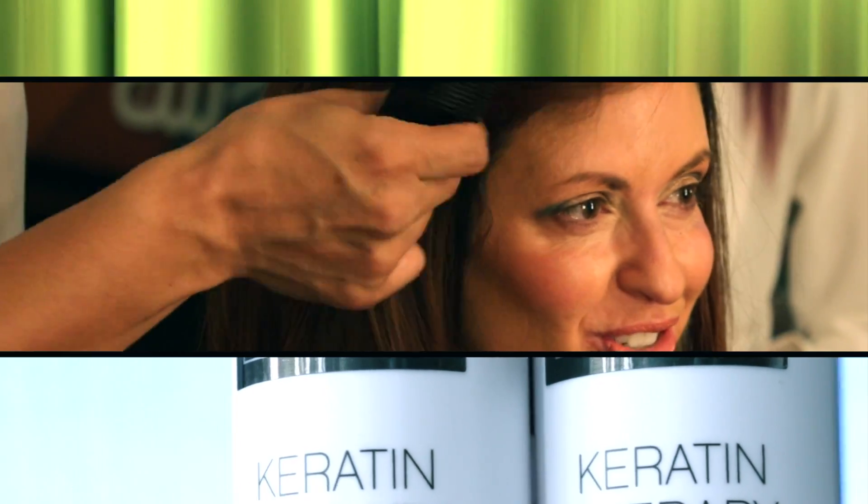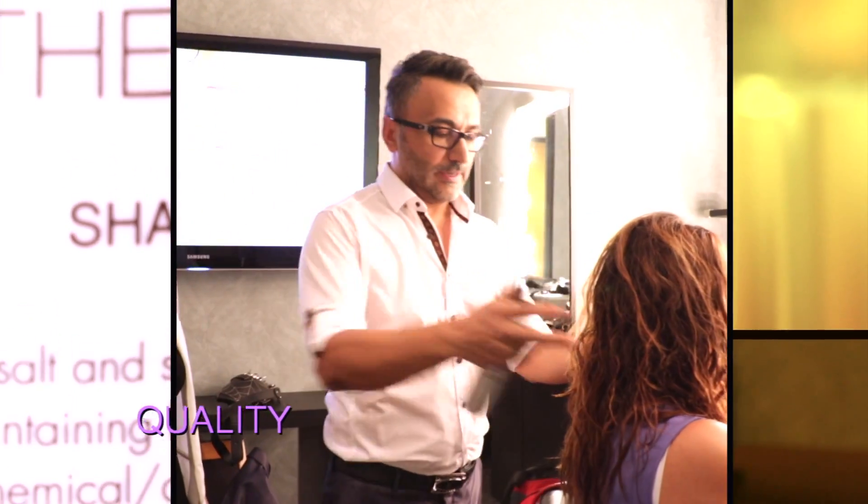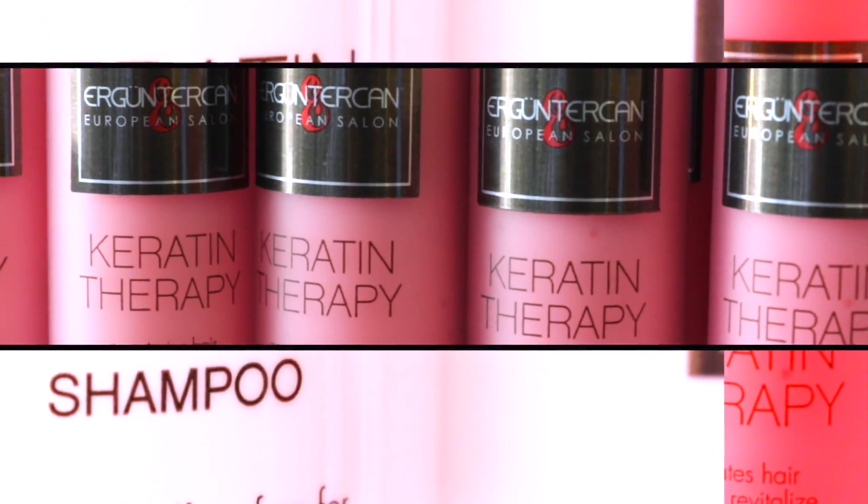My favorite is the keratin shampoo and conditioner. He has made such a difference in the quality of my hair, and I just love that he has his own line. Clients are actually getting quality over quantity. He has an entire line of products now that I use exclusively.